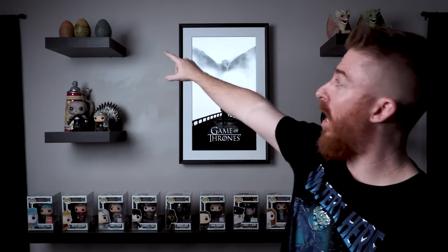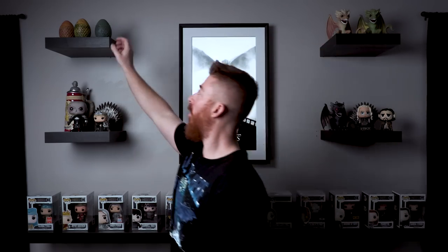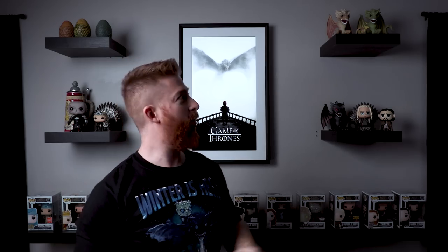Way up top I have some dragon eggs, which are actually pretty cool — I don't know how many people actually have dragon eggs, but I do. On this side I've got Daenerys, Jon, and Drogon with the Iron Throne, and then Tyrion and Rhaegal up top. These are some of my favorite Funko Pops. One of the things I was talking about is displaying these things in a way that's beautiful, impactful, clean, and modern.